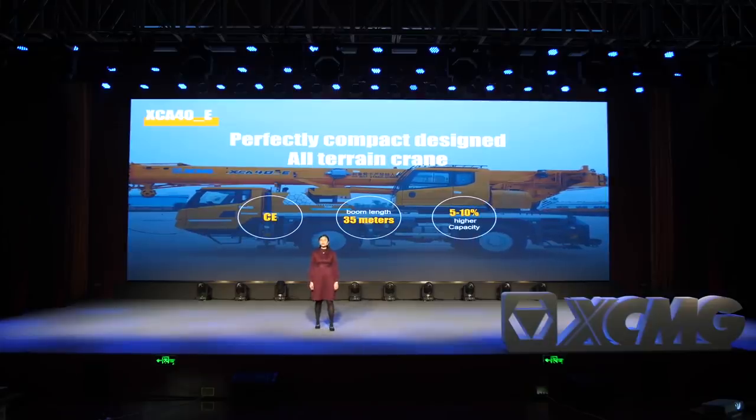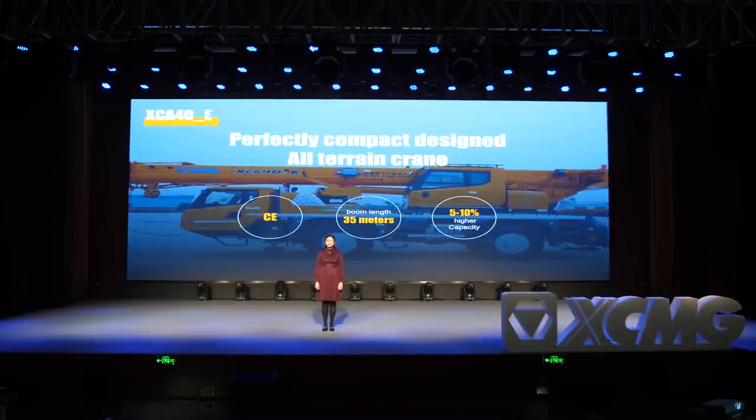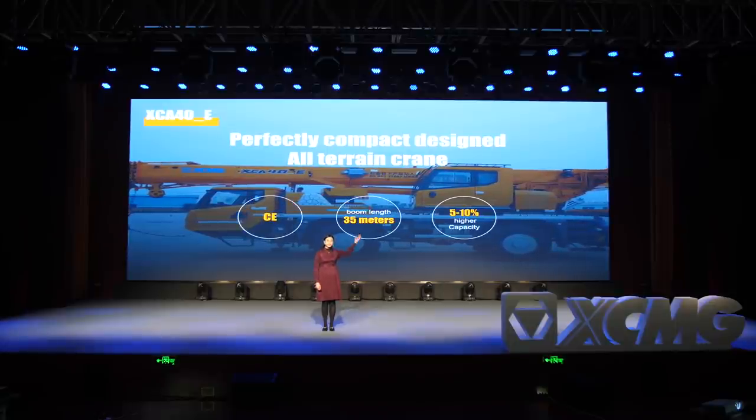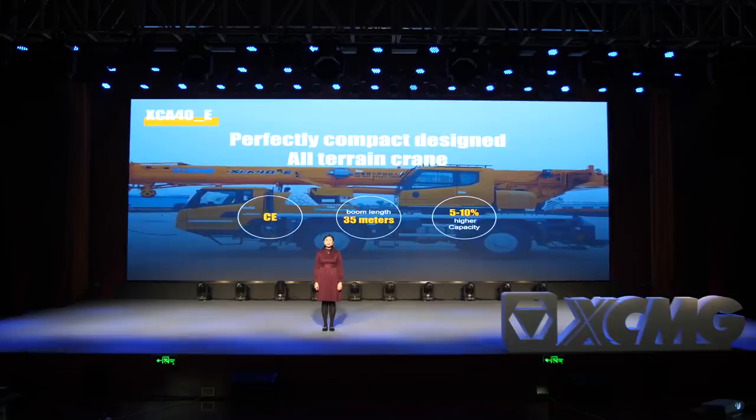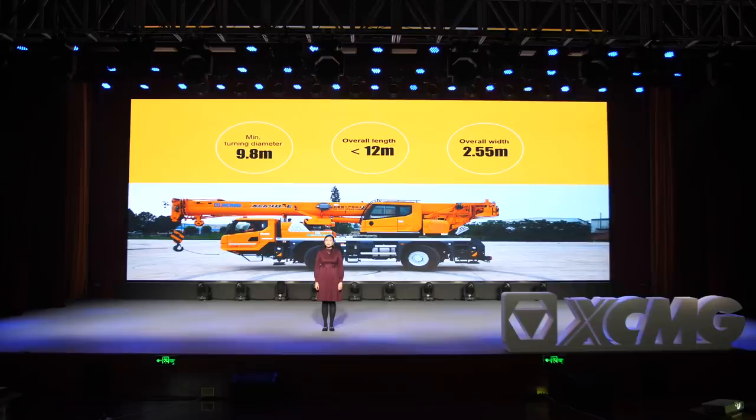I have some huge announcements for you today. Let's get started with the all-terrain crane new products. Here's something that only XMG can do — the XA40E, the first two-axle 40-ton all-terrain crane in China. It is designed according to European standards. A new four-section single-cylinder pinning system is applied on the main boom. The full boom length is 35 meters, ensuring 5 to 10 percent higher lifting capacity than competitors.